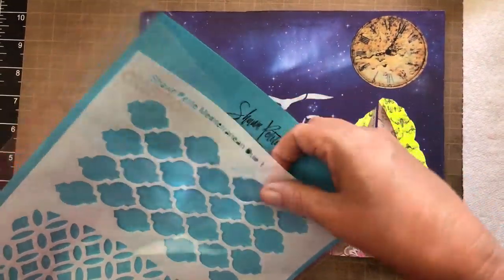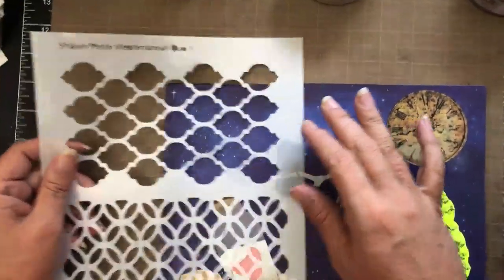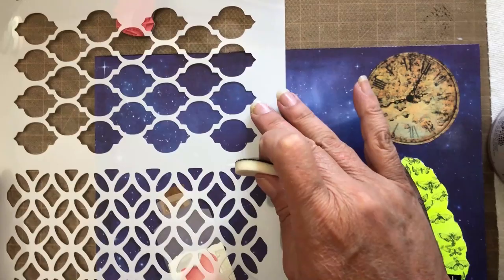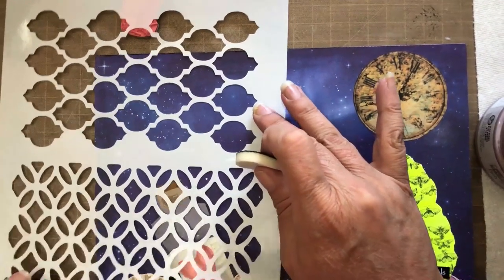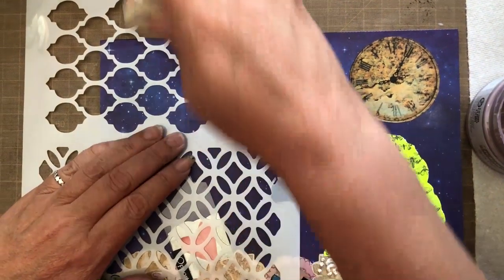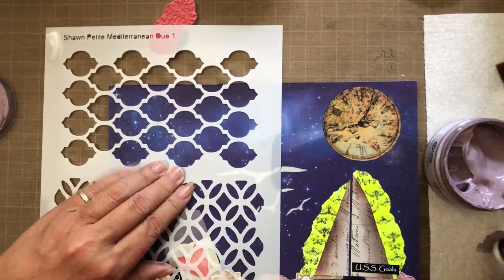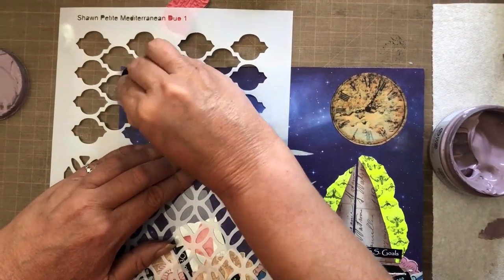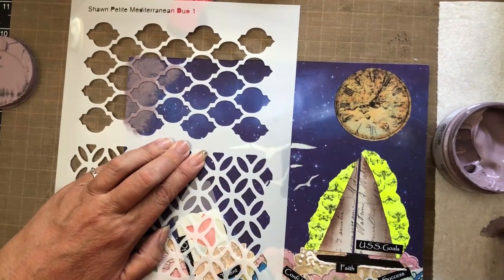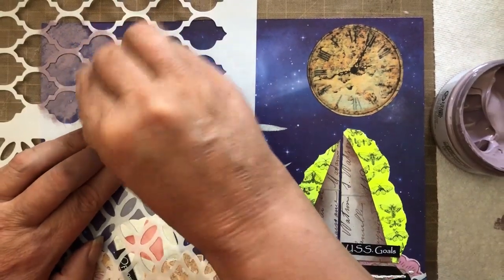I was thinking about using a compass, but I think that's going to be too much. Instead I'll create some illusion with the clouds. This is the Mediterranean duo stencil and I'm using the registration marks to tell me what the top of the stencil is. I'm going to use chalk paste in dusty plum — just the illusion of some clouds coming in. This is going to be my lead cloud, and I'm using just a little pouncer, keeping them a little loose because that's how clouds are.